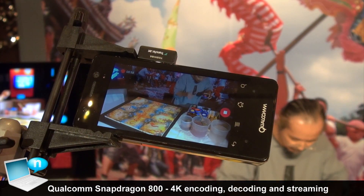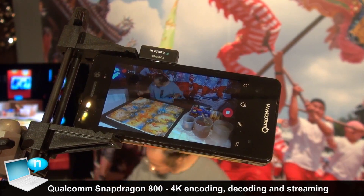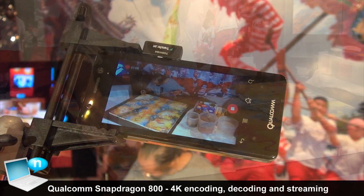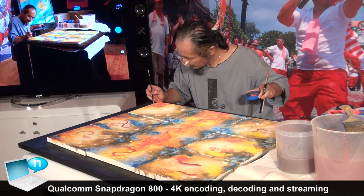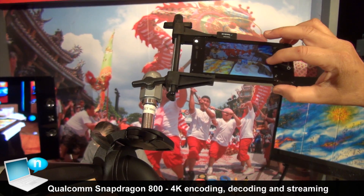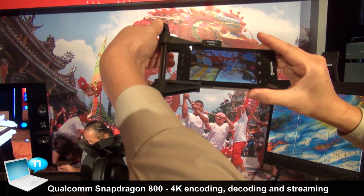Let's take a short recording of the artist doing his work and then we'll be able to transfer this video clip to the tablet later on. So right now the video is being recorded at 4K. We'll just do a short recording and then we'll stop it.